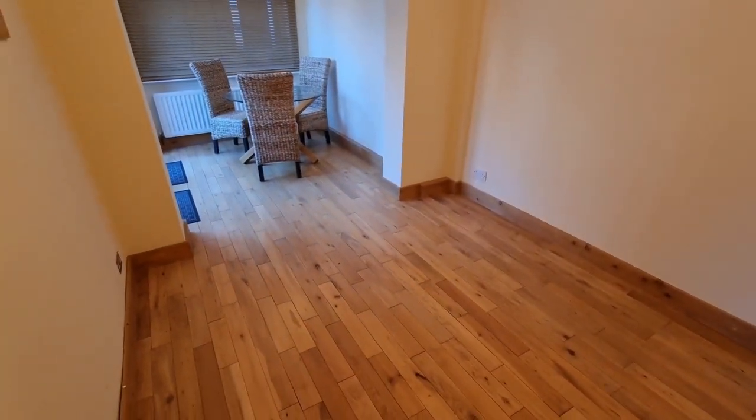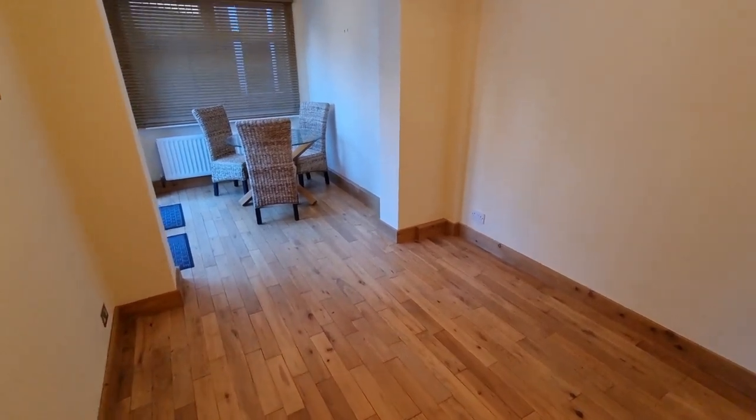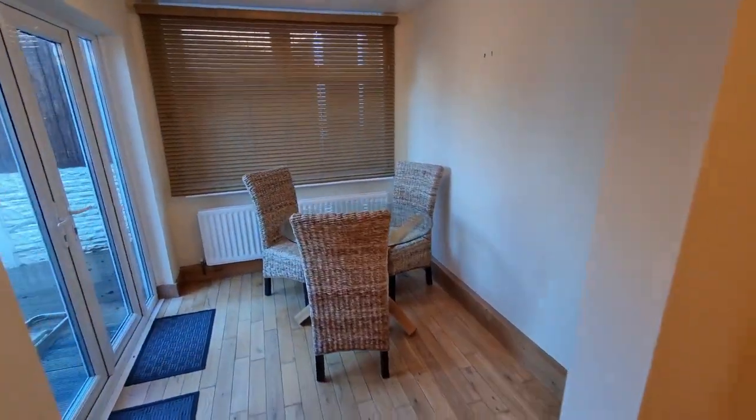And then we come through here and we've got this lovely extended room. Got this oak flooring — solid wood flooring. So this would be the dining room. It's been extended out, so you've got this really nice space.